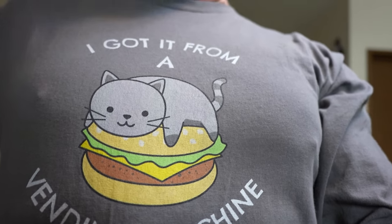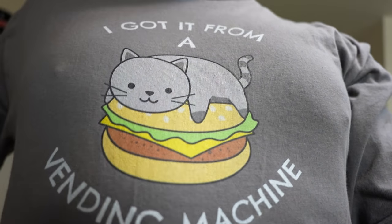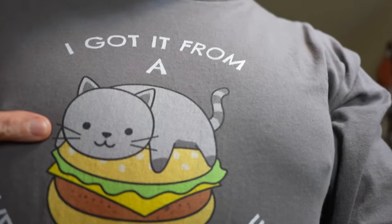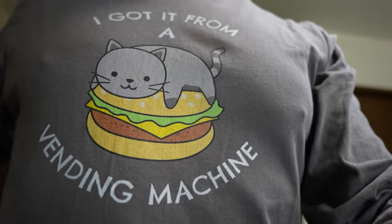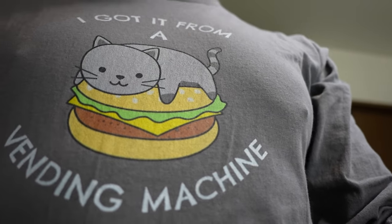Do we have a Cool Stuff Time segment for today? Welcome ladies and gentlemen to Cool Stuff Time. My Cool Stuff item is the 'I got it from a vending machine' merch t-shirt. This particular version's got the cat on the hamburger — seems fitting because we did have hamburger bento today. This is available if you guys want to check it out — there's a link down below, somewhere on the screen you can find it.